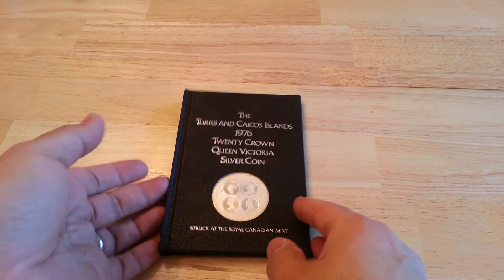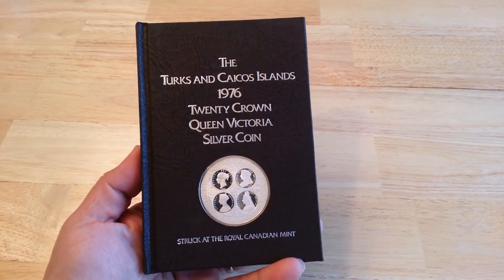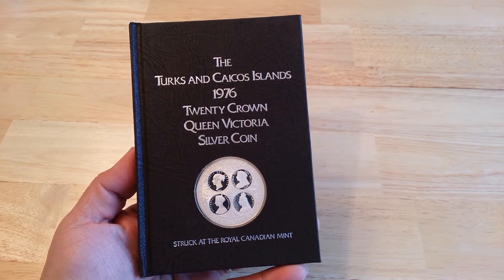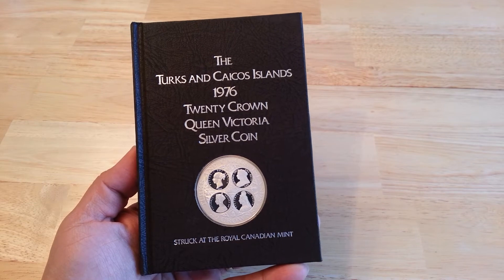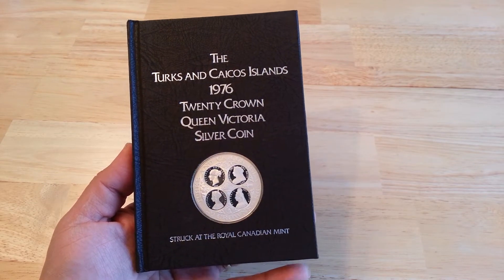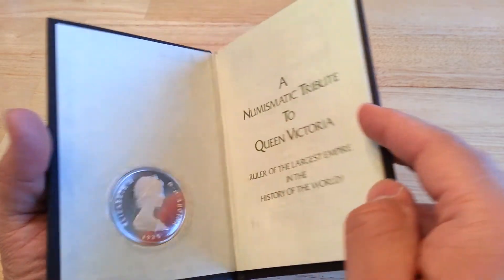This right here, I wanted to make a quick little video on this nice, beautiful, gorgeous coin. This is the Turks and Caicos Islands 1976 20 crown, celebrating Queen Victoria. It's a nice sterling silver coin struck at the Royal Canadian Mint. It's a beautiful presentation piece.